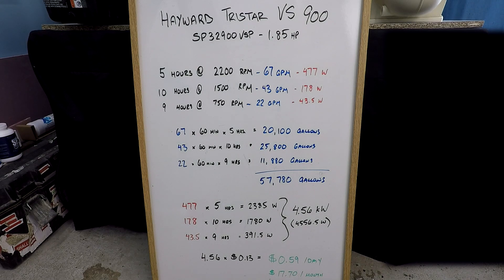This is actually a really great filtration schedule for a lot of swimming pools. Now that we've gone over the numbers, why don't we go ahead and run this pump right now on these settings so we can see the flow rates and electrical consumption together, just to verify that these are accurate numbers. Let's get started.